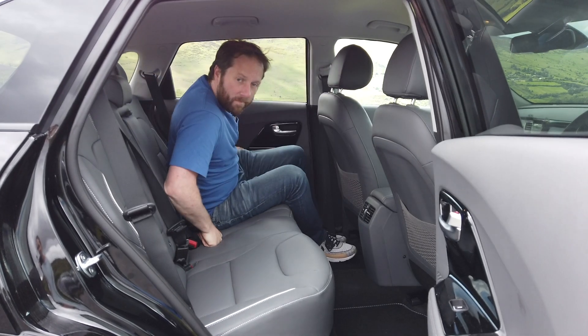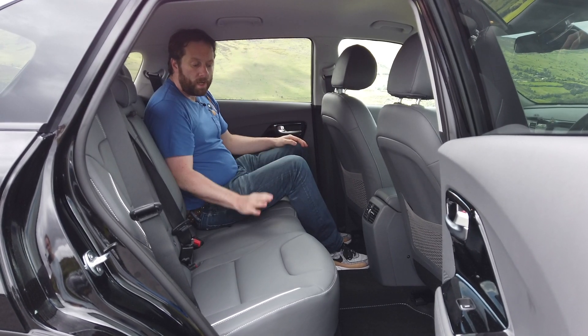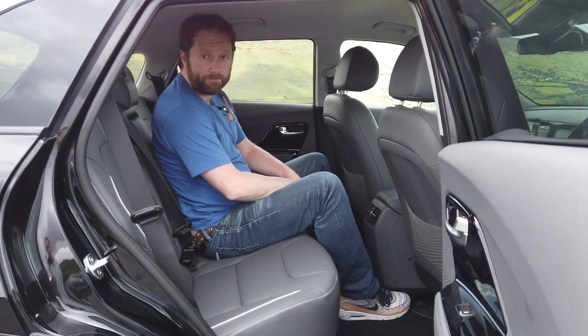In the back, there's actually a pretty good amount of passenger space. There's a generous amount of legroom, good headroom, and even for the person sitting in the middle, although the floor is not completely flat, it's not going to get in the way of your comfort.